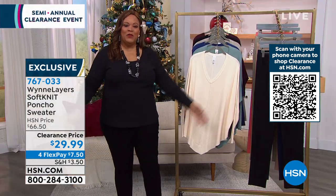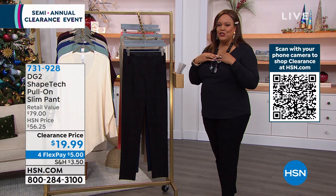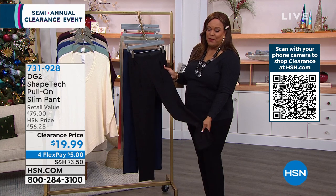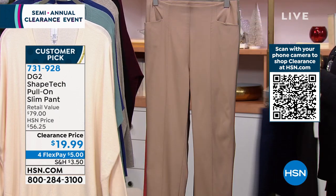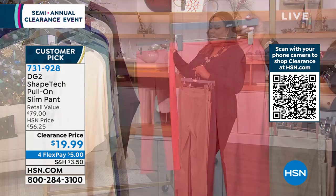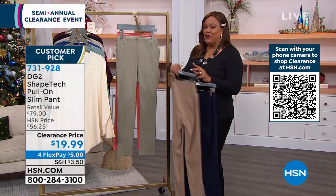Now let me show you a pant that goes great with the Marlo Wynn poncho. Right now we're eating a lot and maybe not working out as much — ponchos are generous, so you put it over a slim pant. This Diane Gilman piece is the Shape Tech pull-on slim pant — not a skinny jean, just slim and sleek. Available in black, navy, beige, gorgeous sage, and spice — which is like a coral color. At $19.99, shut the front door.